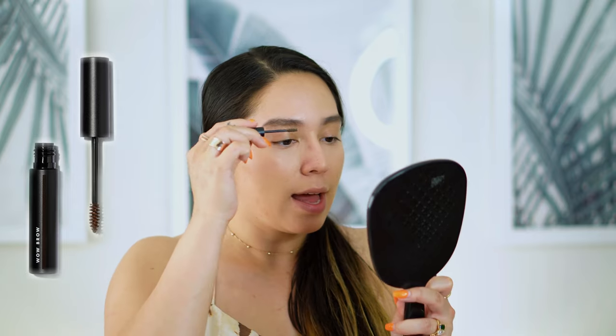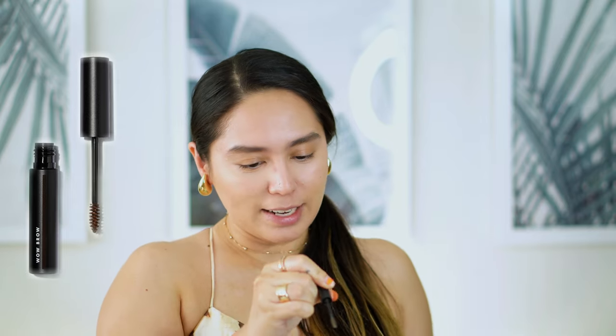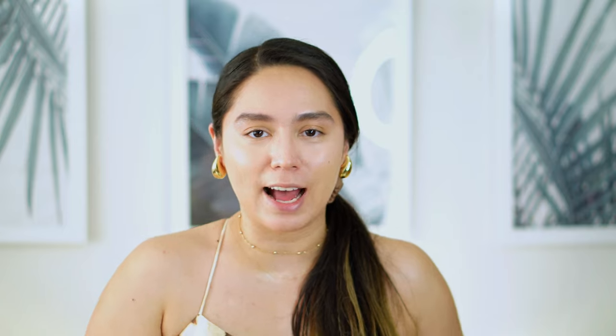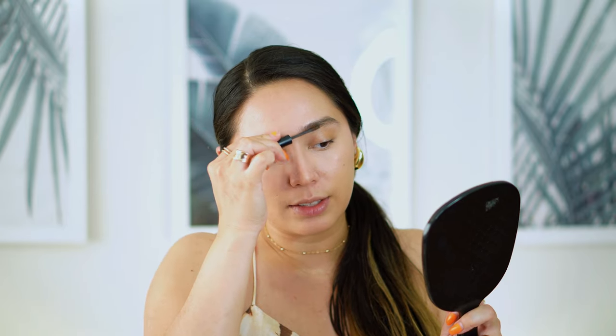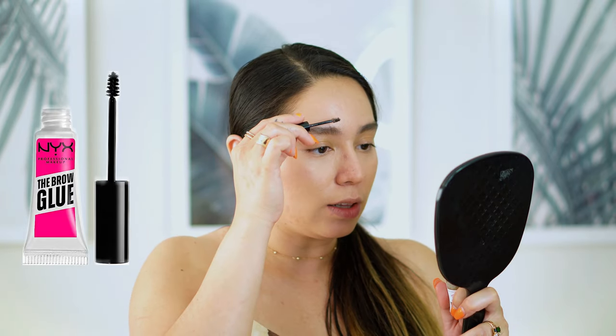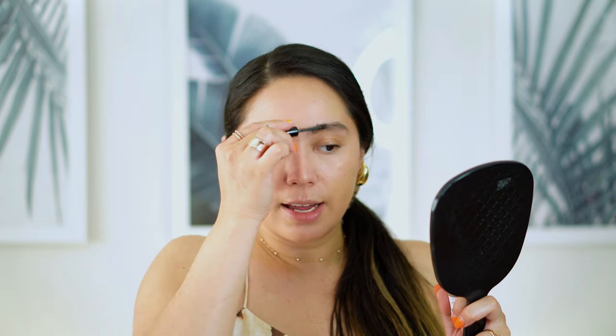Next we're going in with the ELF Wow Brow in Neutral Brown. I've been using this for a long time because it adds a little bit more color and thickness to my brows. Then I'm using the NYX Brow Glue in the shade Taupe — I absolutely love this product and I love how sticky it is. It really keeps my brows in place. And we're done with brows.